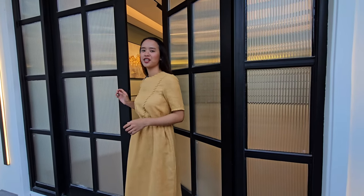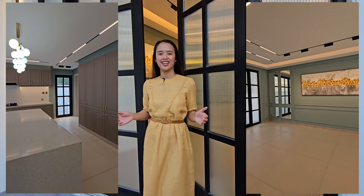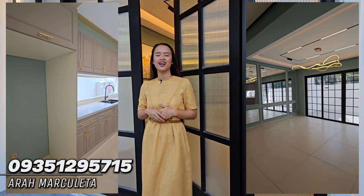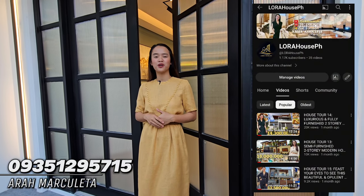That's it for today's house tour. I hope you like this two-story French home for sale here at Angeles City. For more inquiries, please contact me, Ara Marcoleta. For more videos, please do like and subscribe to Lora House PH.